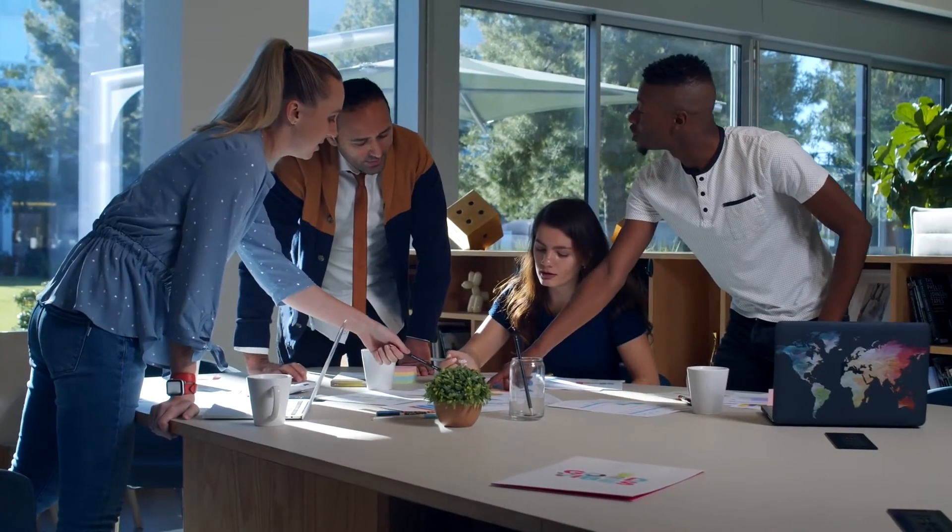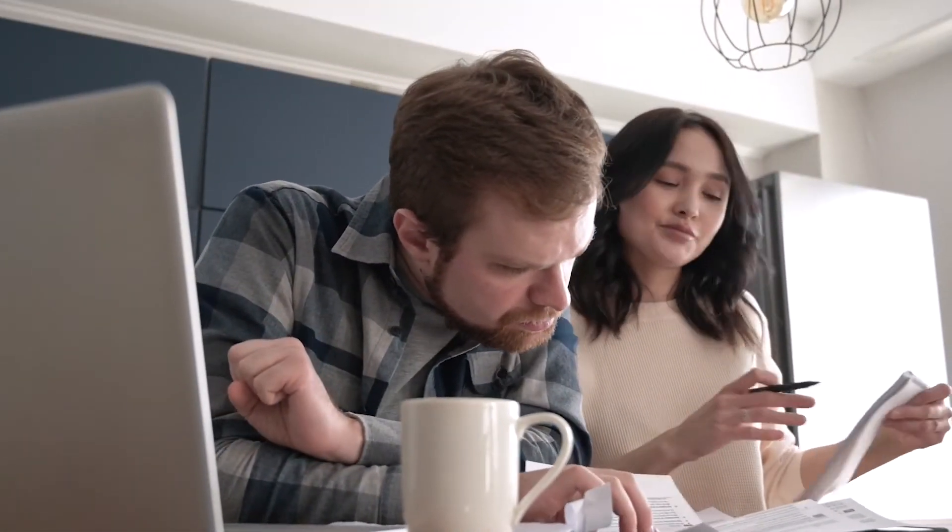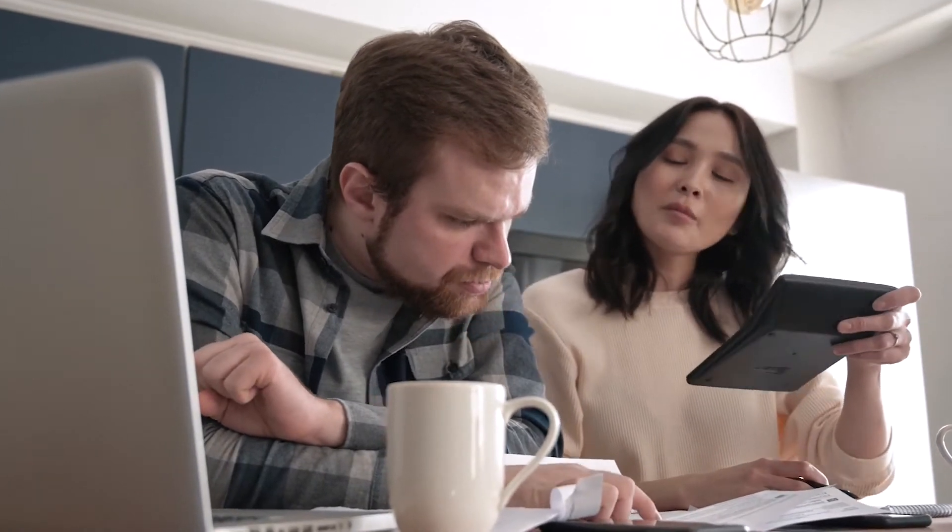The site engineer also has paperwork to do — specifically a daily progress report filled out each day noting what was completed and what's being prepared for the next day. These reports build a record of project progress. Later, when contractors submit invoices claiming they've completed a certain percentage of their work, the site engineer can check his notes to verify. If a contractor claims 30% completion but the records show only 20%, the engineer adjusts the invoice and authorizes payment accordingly.